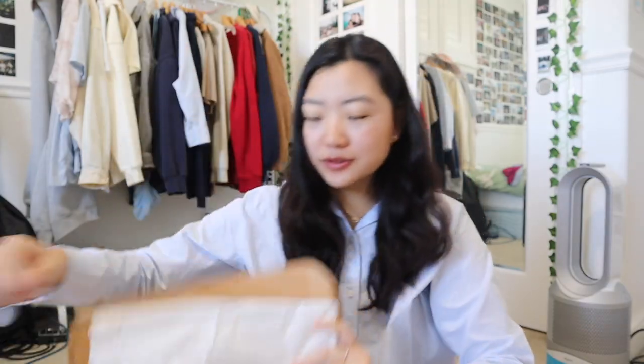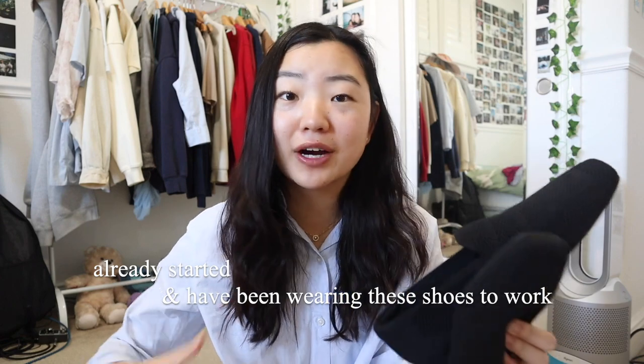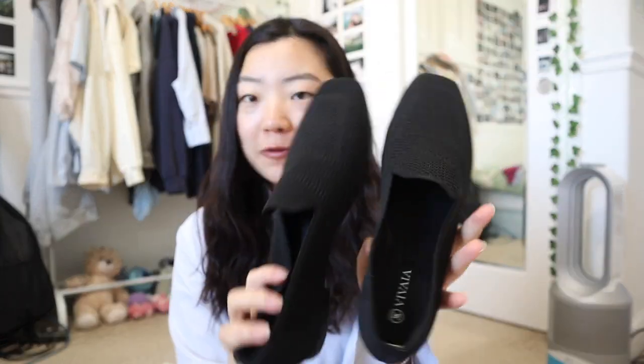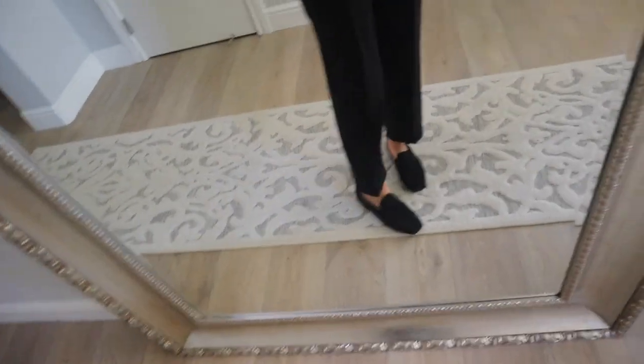Today's video is sponsored by Viveya — they are a sustainable and stylish women's footwear brand. I was super excited to pick out some shoes to show you guys. They have a ton of different shoes: boots, flats, sneakers. This is the box that I received, and here are my shoes — these are the square toe loafers in black. I'm starting my first corporate job so I have been trying to build up my wardrobe of work clothes. These loafers are perfect, they're simple so they can go with all outfits.